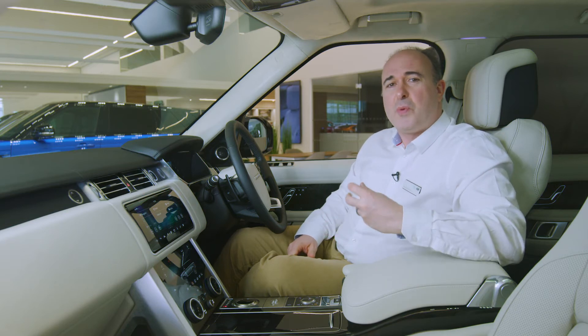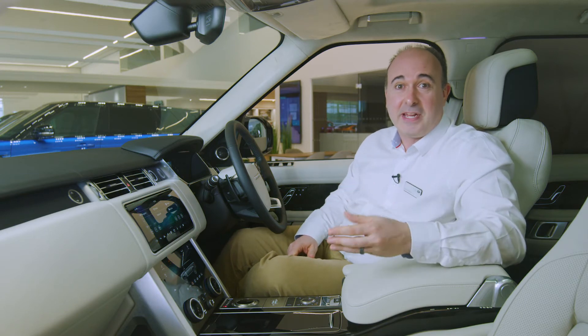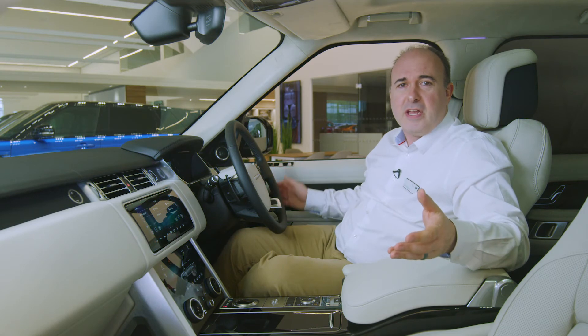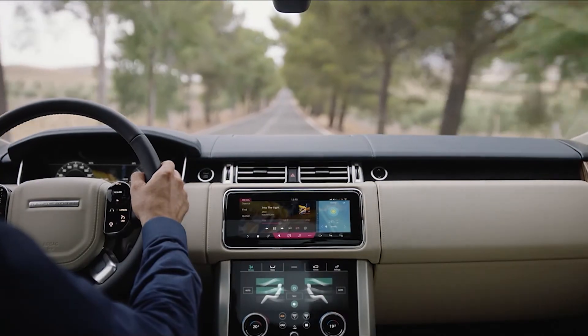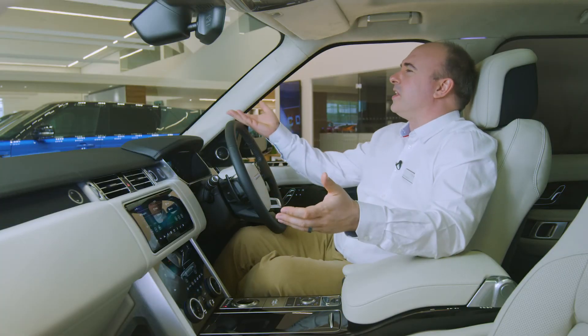Of all our vehicles, it changes the way I drive the most, making me the most courteous driver — I let everyone out. Part of this is the cabin: I'm in the most comfortable environment already, so if I'm a few seconds later because I let someone out, it's fine. And part of it is the feeling of command that it gives you, sat high with great visibility, conducting the traffic.